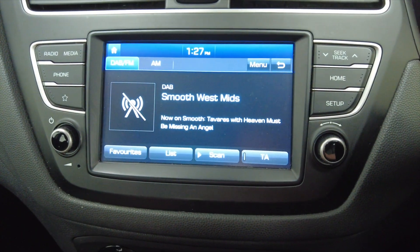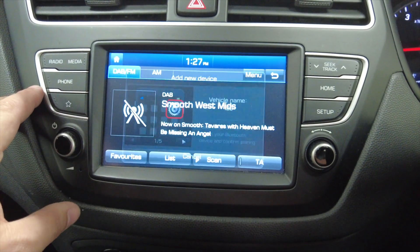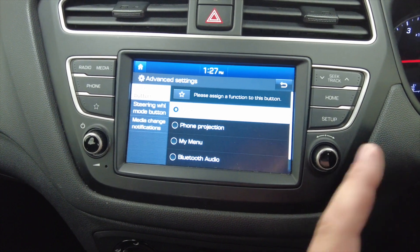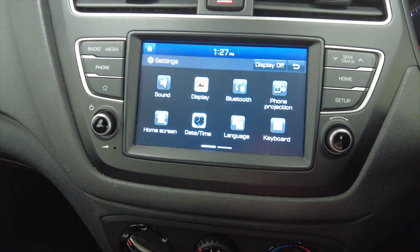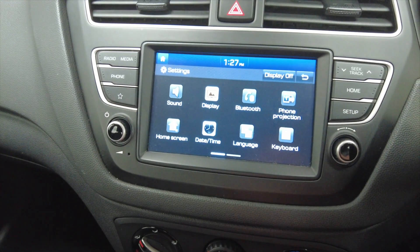Then into your touchscreen display which has got DAB radio and connectivity for your mobile phone via Bluetooth. Various other options and settings as you can see here — really nice, quick and easy to use with a very bright screen.